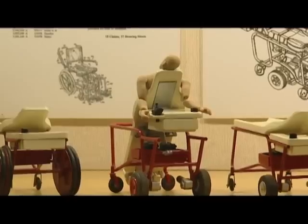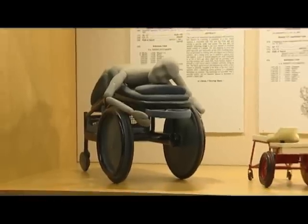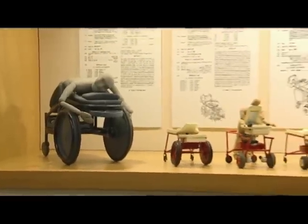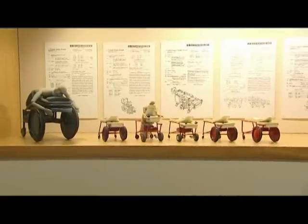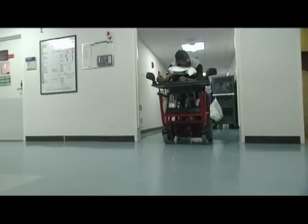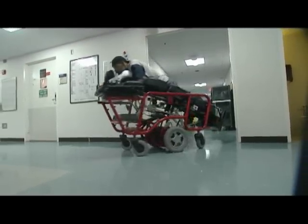His office walls are lined with models of the prone cart as it evolved over two decades. With feedback from veterans who used early versions of the prone cart, the design changed dramatically. Today it's more like a battery-powered sports car.